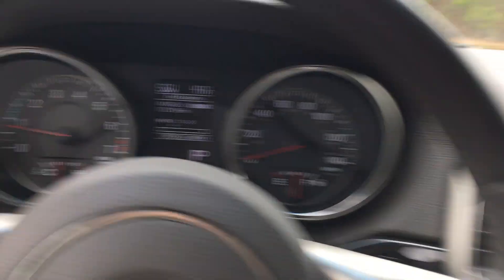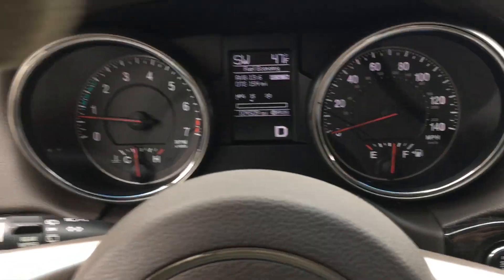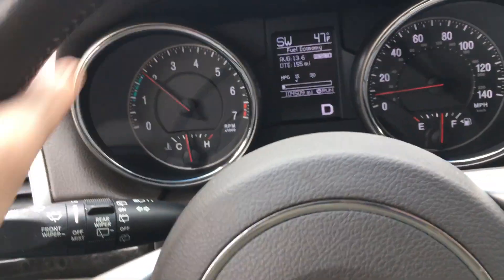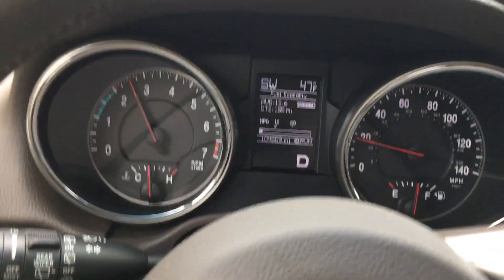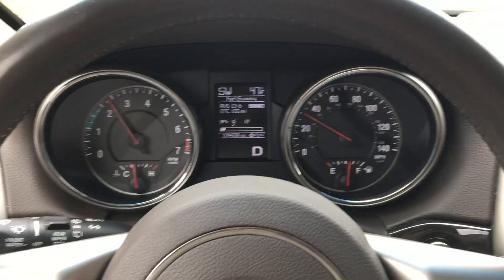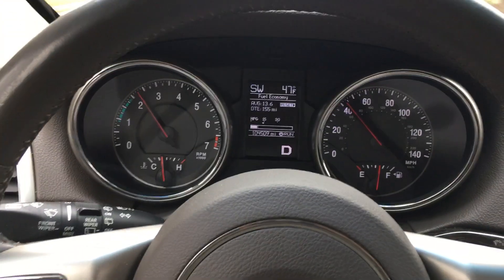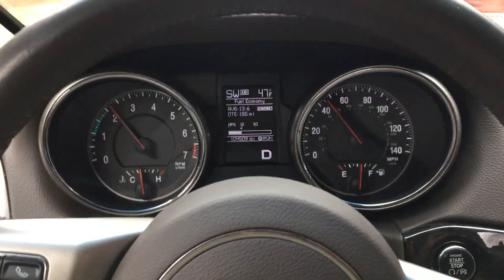We'll just take this thing for a spin real quick. I just want to show it shift and throw gears, and then I'll get on the brakes kind of hard so you can see it stopping smoothly as well. It does have Goodyear Wrangler tires — I don't think I mentioned that.